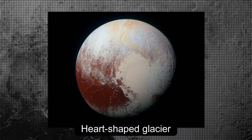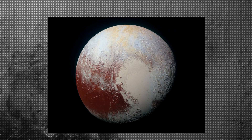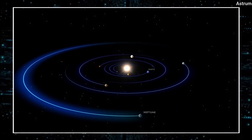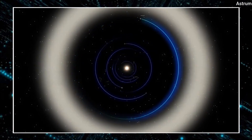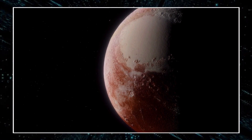The most iconic feature is a heart-shaped glacier that's the size of Texas and Oklahoma combined. But how can a planet so far from the Sun have such complex features? Pluto orbits the Sun at an average distance of about 3.6 billion miles, which is roughly 40 times as far as Earth. As a result, it receives very little sunlight and heat.